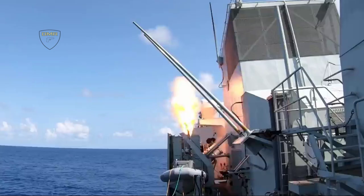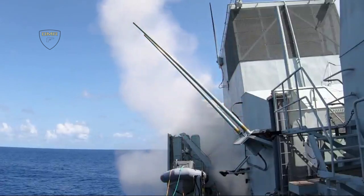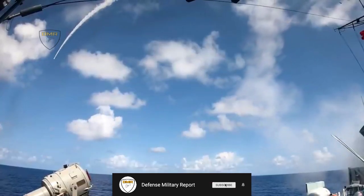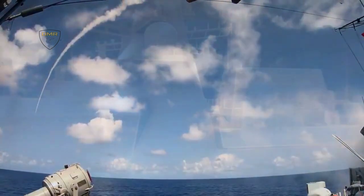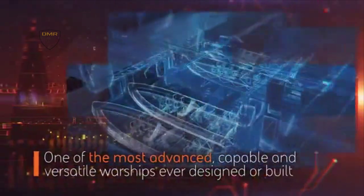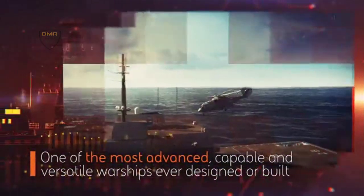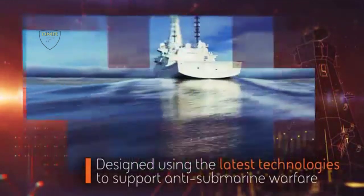Each Type 26 frigate will be equipped with a range of world-class capabilities including the Sea Scepter missile defense system. Sea Scepter is the next generation, ship-based, all-weather air defense weapon system. Through the use of new advanced technologies, Sea Scepter provides complete protection against all known and projected air targets. The weapon system is now in full-scale development for the United Kingdom Ministry of Defense as the principal air defense capability for the Royal Navy's Type 26 frigates.